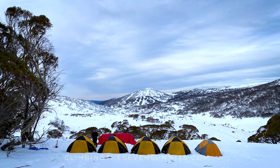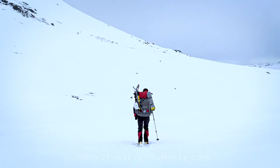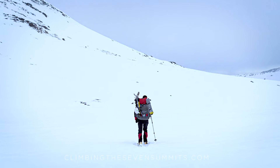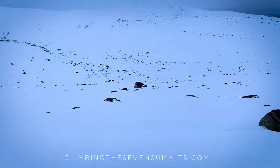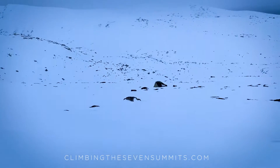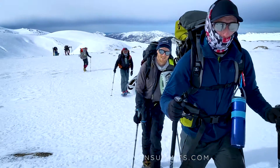Costs associated with Kosciuszko are pretty low. Most people just hike it on their own. If you go up in the winter, you can hire a few local guide services based out of Jindabyne that will trek you to the top and back down, showing you the route to make sure you don't get lost in the snow or a whiteout. But if you go up in the summer, it's a very easy-to-follow path, so you can do that one on your own.